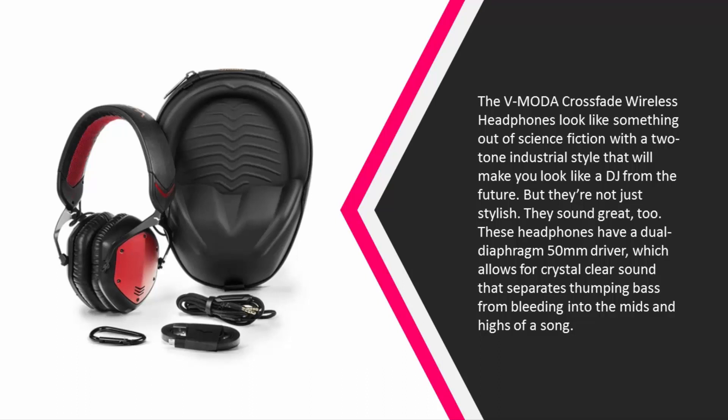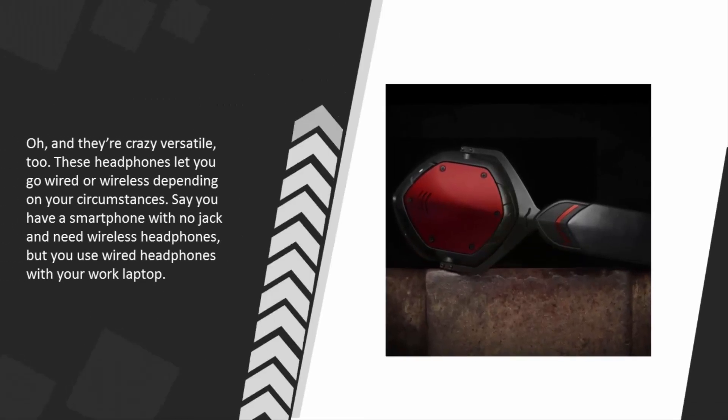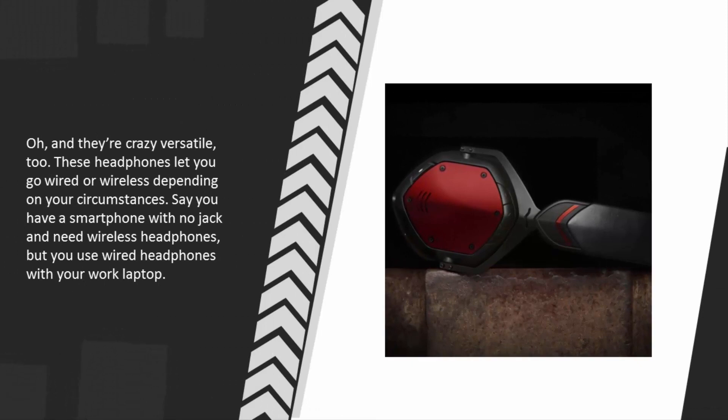The dual diaphragm driver allows for crystal clear sound that separates thumping bass from bleeding into the mids and highs of a song. They're also versatile — these headphones let you go wired or wireless depending on your circumstances, whether you have a smartphone with no jack or need wired headphones for a work laptop.